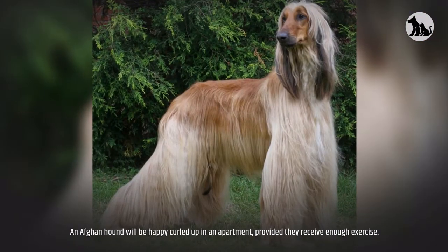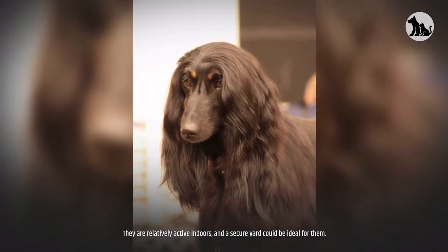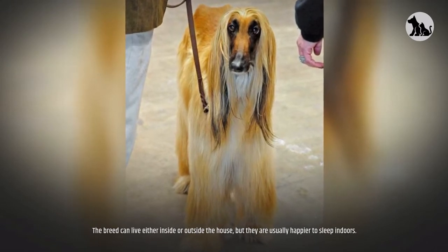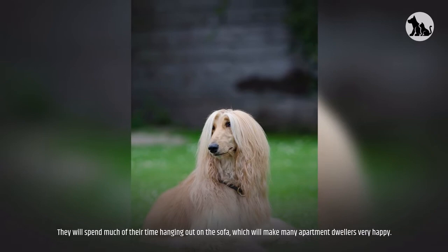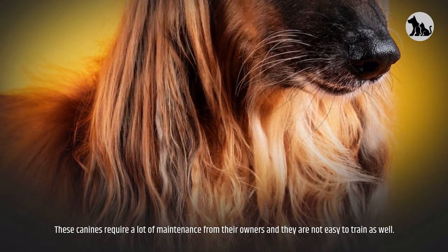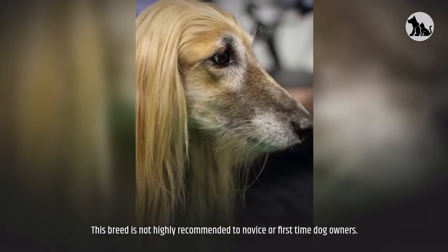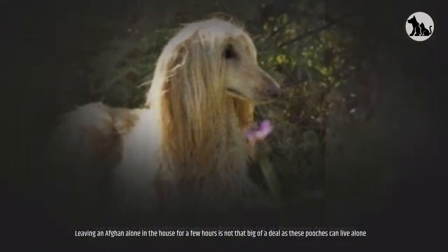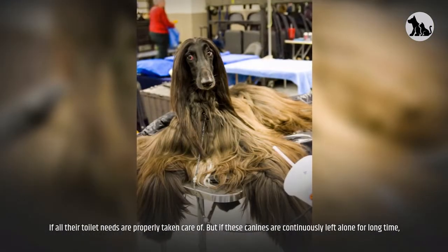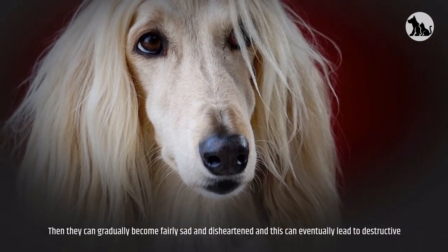An Afghan Hound will be happy curled up in an apartment, provided they receive enough exercise. They are relatively active indoors, and a secure yard is ideal. The breed can live either inside or outside but is usually happier sleeping indoors and will spend much of their time on the sofa. These canines require a lot of maintenance and are not easy to train, so they are not highly recommended to novice or first-time dog owners. Leaving an Afghan alone for a few hours is fine, but continuous isolation can lead to destructive behavior such as furniture chewing and excessive barking.